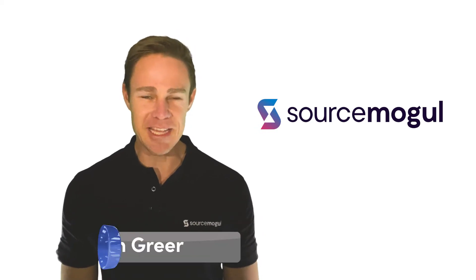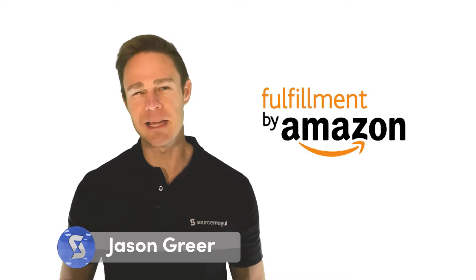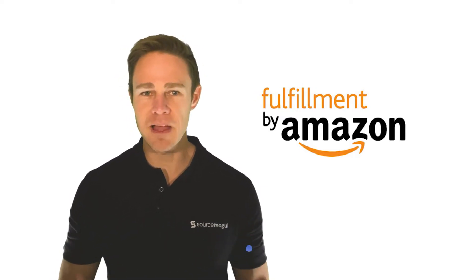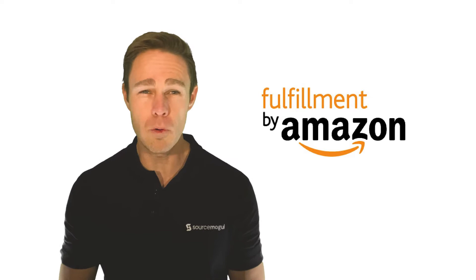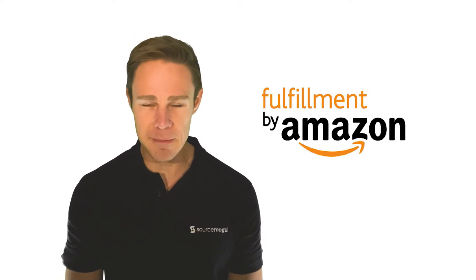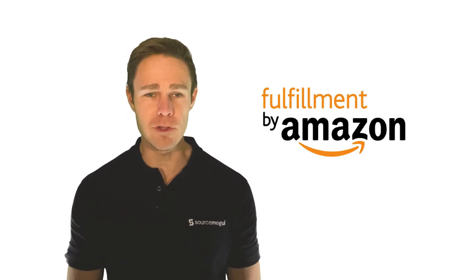Take advantage of the Amazon FBA service. While it is possible to conduct online arbitrage via sites such as eBay, the most common and popular way to start selling your products is via Amazon's FBA, or Fulfilled by Amazon service. Unlike other websites where you're expected to store, package, label, and ship products to customers yourself, using Amazon FBA cuts out this hassle as the company does all the heavy lifting for you.